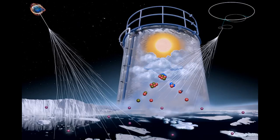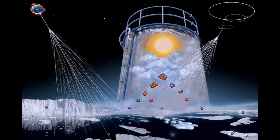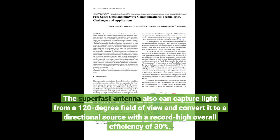The nanocubes interact with the silver base in a way that enhances the photonic capabilities of the fluorescent dye, causing a 910-fold increase in overall fluorescence and a 133-fold emission rate enhancement. The superfast antenna can also capture light from a 120-degree field of view and convert it to a directional source with a record-high overall efficiency of 30%.